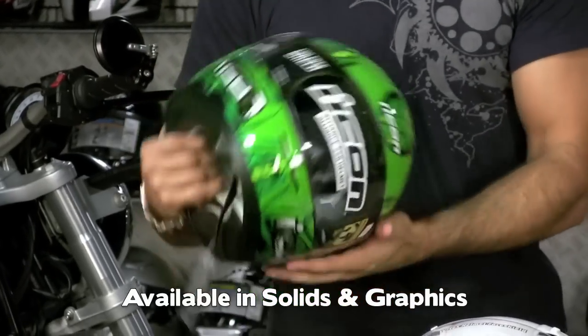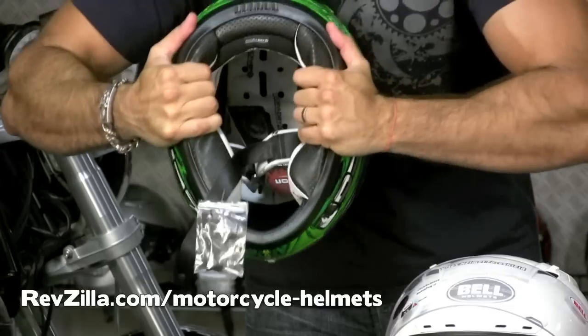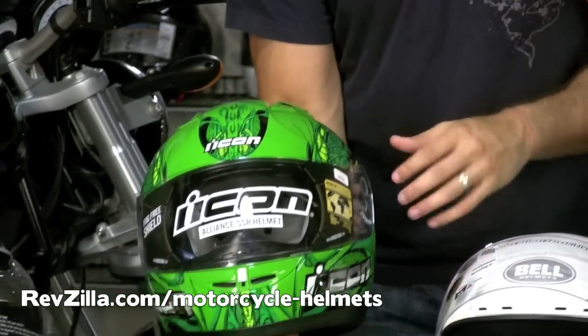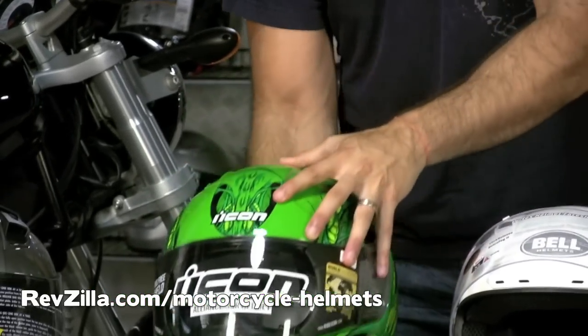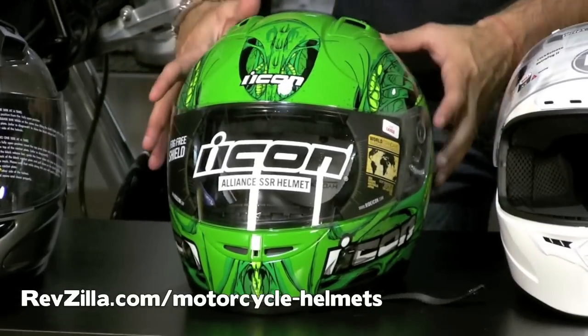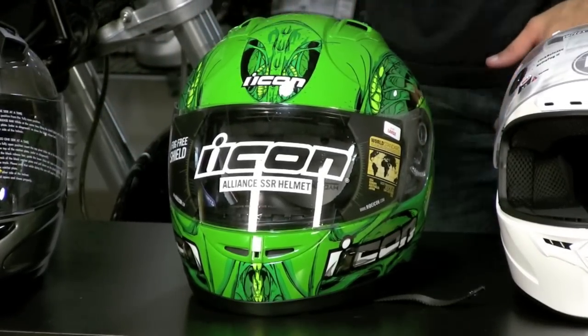Lots of ventilation on this guy, hydrodry lining, completely removable and washable, reasonably stiff for the price range. This guy is going to go head to head with this Bell — these are my two favorites on the table. The notable difference aside from the vent scheme and some of the Icon options is that Icon is a more aggressive looking helmet. It also is a long narrow shape.